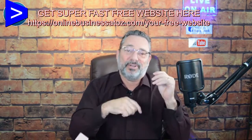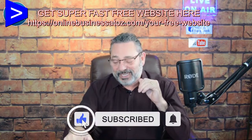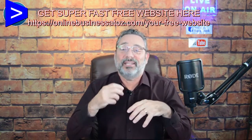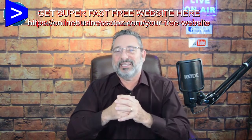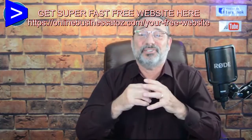Don't forget to subscribe right now. Go down there and click that subscribe button and like this video. Don't forget to smash the bell — there's a little bell next to it. You've got to click that bell and turn on all notifications. I've been selling online since 2009 and I've sold millions of dollars worth of physical and digital products.